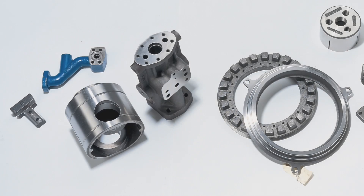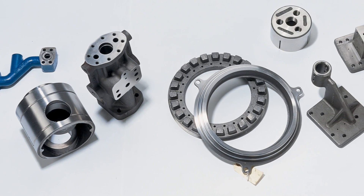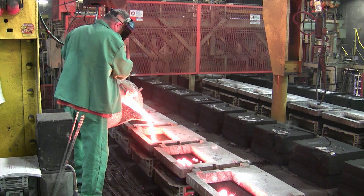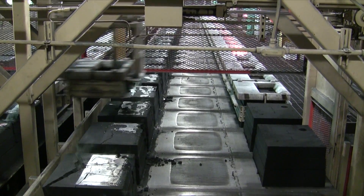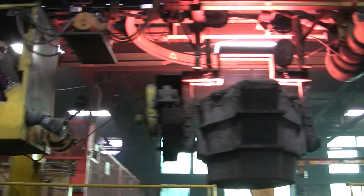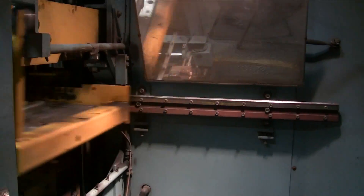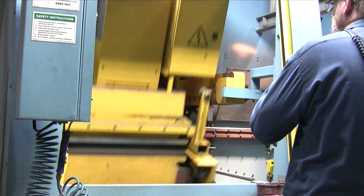Northern Iron & Machine, your single source solution for machined iron castings ready to assemble. For more than 100 years, Northern Iron has been pouring the highest quality iron castings for industries including agricultural, automotive, trucking and many others.